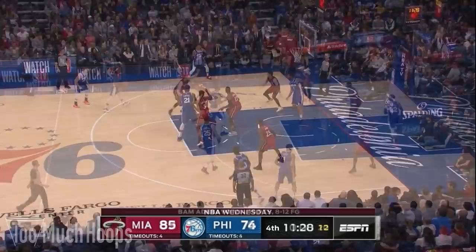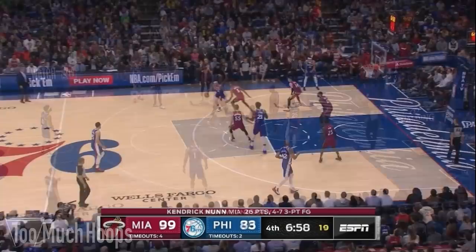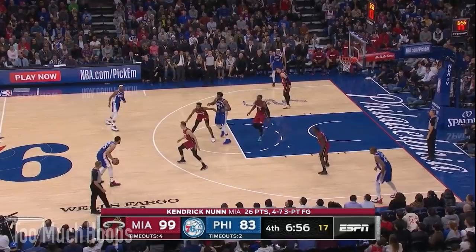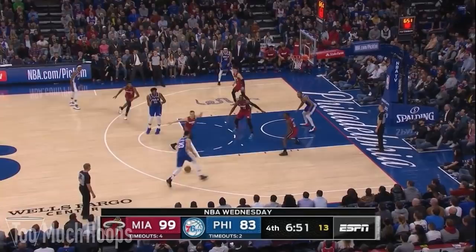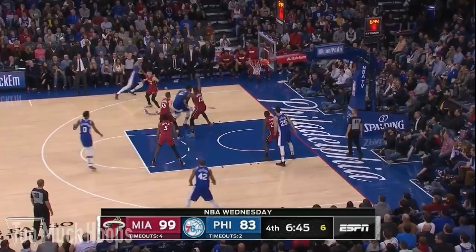Check out how hard the Sixers have to work just to get the ball to Embiid — the Heat are bouncing around making the entry pass so difficult it eventually goes out of bounds off a Heat player. With Robinson on the ball, check out Derrick Jones Jr. denying the pass to Embiid. As the ball swings to the opposite wing, Jones comes out and Robinson rotates to Embiid. They switch again and again. This eventually allows Richardson to penetrate and get Embiid the ball, but as he drives he's greeted by Adebayo and two other defenders — he puts up a contested fadeaway with the clock running down. Great result for the Heat.